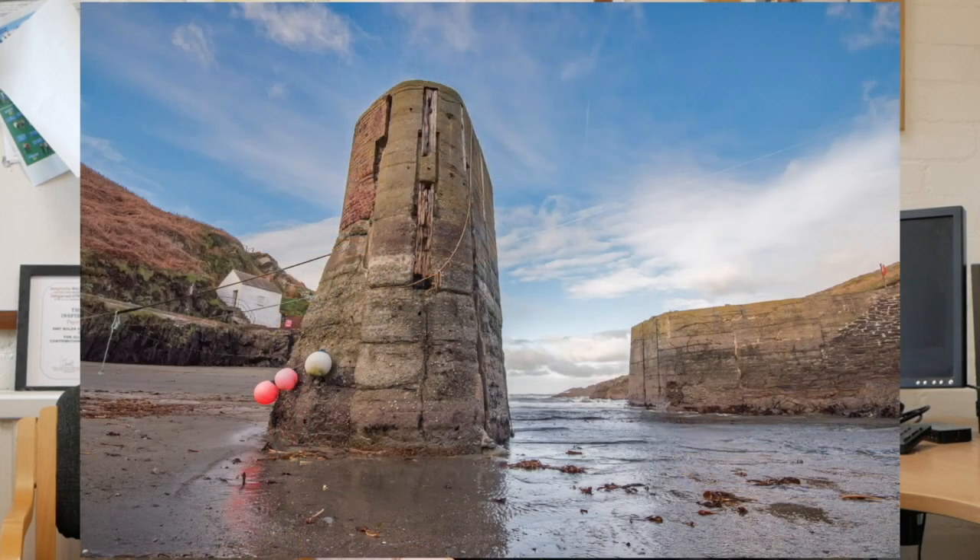I always tend to go down to Porthgain a lot and do different views of the harbour. There's always lots of things to photograph down there and it changes every time. I like going down there because that's where my family — my mum was from. She was born down there and I spent a lot of time when I was a kid down there.